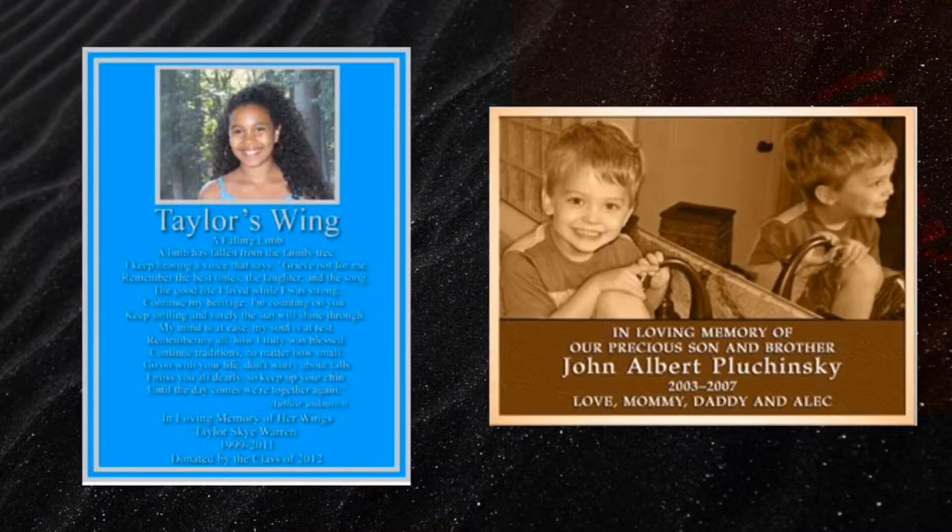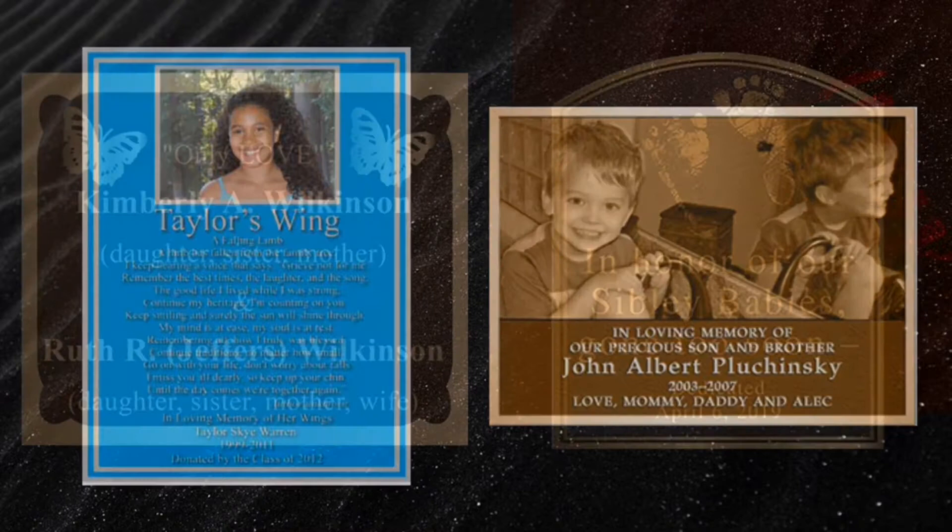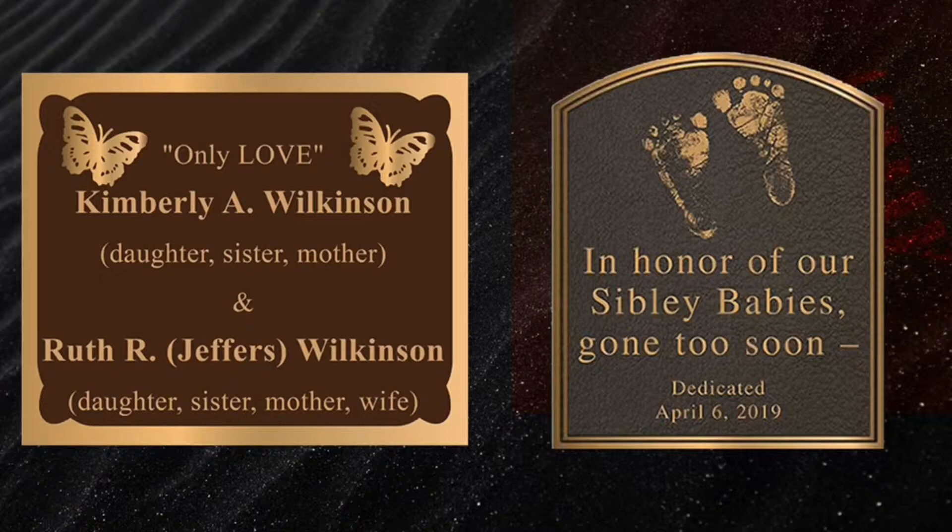Memorial plaques can be made in any color background you wish, in bronze or aluminum, and can have any decorative logo. There's no charge for wording on the plaque — if it fits, it's included in the price.